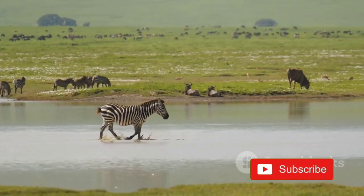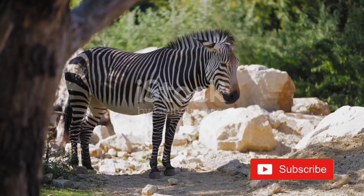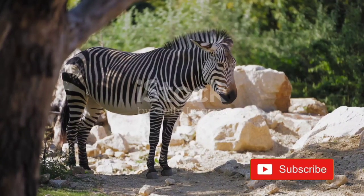Some scientists also believe that the stripes might function like a natural sunscreen, reflecting harmful ultraviolet rays, and helping zebras stay cool under the hot African sun.